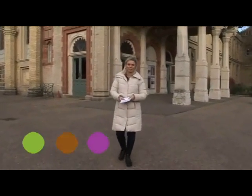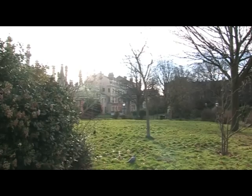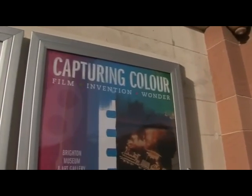Welcome to Sussex Online TV. I'm Christine Quayle and today we're here at the Brighton Museum and Art Gallery in the beautiful but very windy Royal Pavilion Gardens. Now we have a very special exhibit that we're going to be talking about, visually stunning, called Capturing Color.